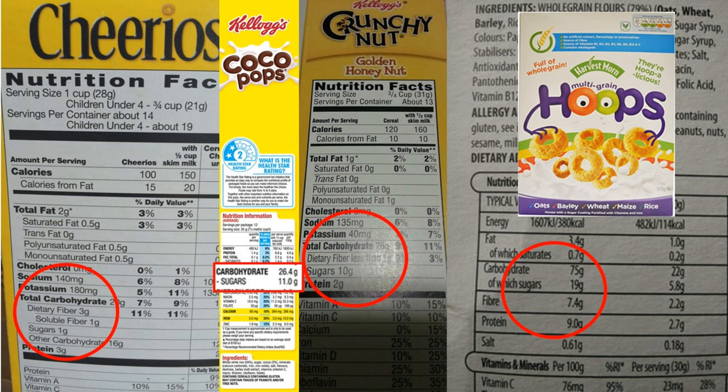Then there's Crunchy Cornflakes: serving size three-quarters of a cup, 31 grams, and 10 grams of sugar per serving — same story, packed with loads of sugar. And then Multi-Grain Hoops, coming in at 19 grams of sugar per serving — that is crazy.